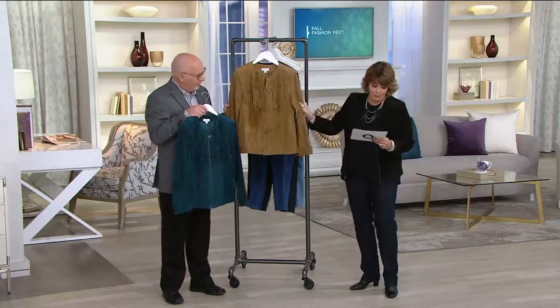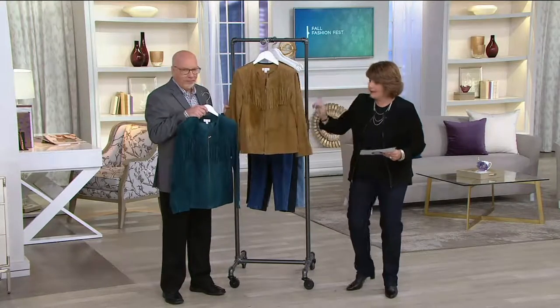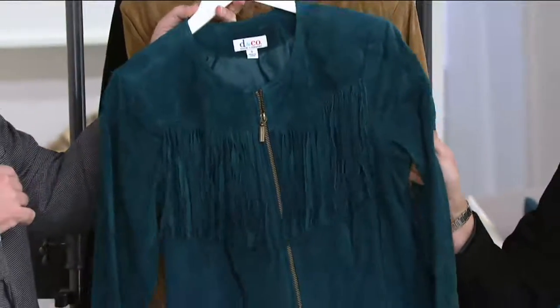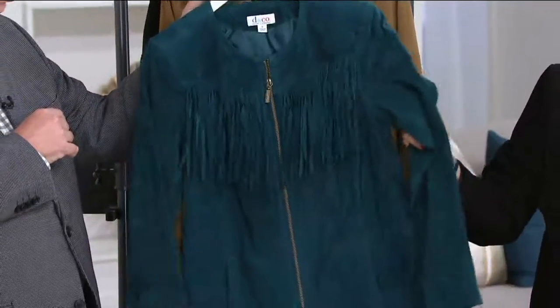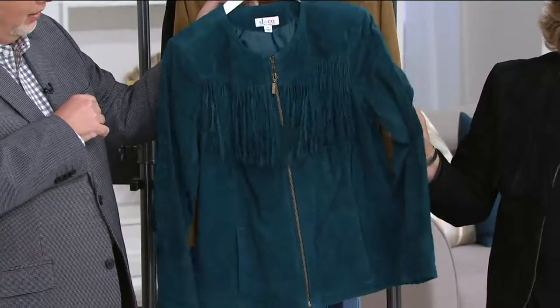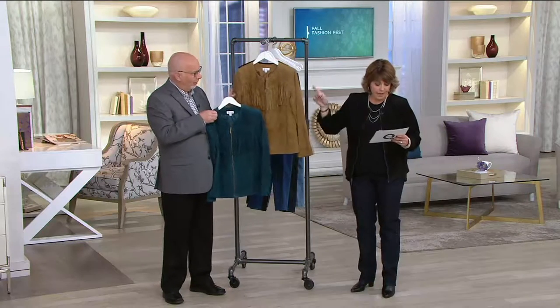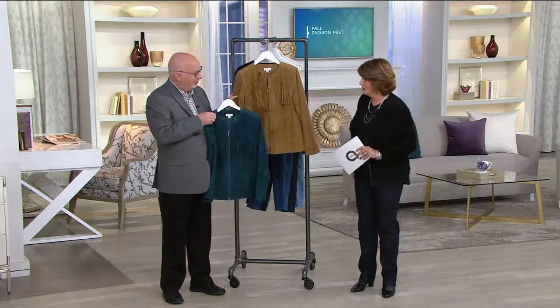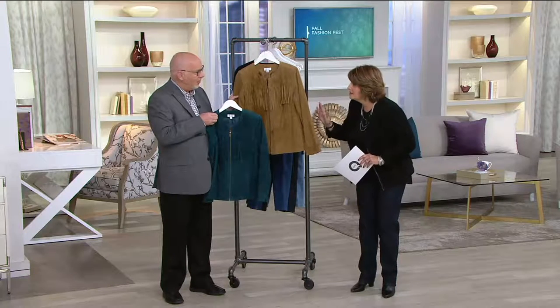We have it in this beautiful chestnut — and stop the presses — look at this gorgeous fall teal. I only have the fall teal in 1, 2, and 3X. I have the black that I'm wearing in extra large through 3X, but I have the chestnut in pretty much all sizes. When it's gone, it's gone. It's fabulous.